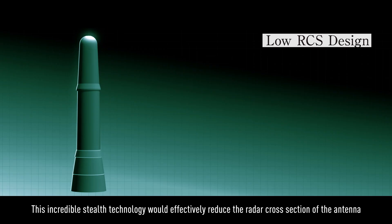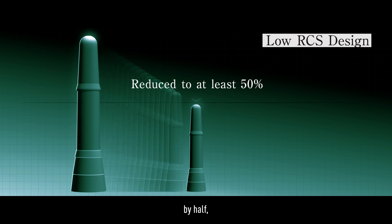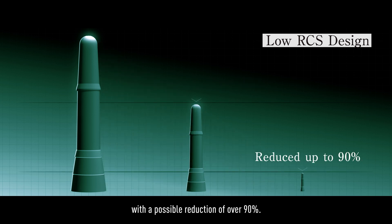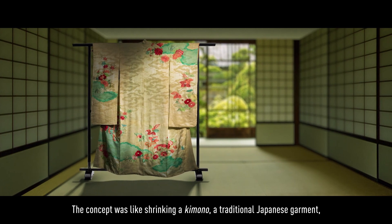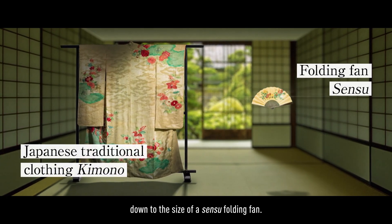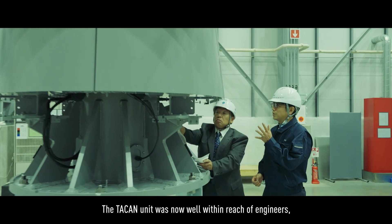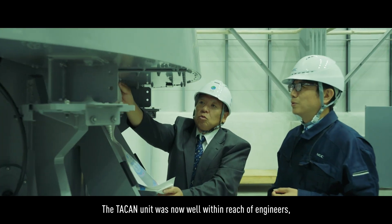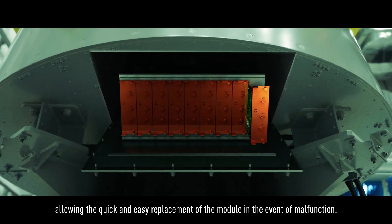This incredible stealth technology would effectively reduce the radar cross-section of the antenna by half, with a possible reduction of over 90%. The concept was like shrinking a kimono, a traditional Japanese garment, down to the size of a Sansu folding fan. The TACON unit was now well within reach of engineers, allowing the quick and easy replacement of the module in the event of malfunction.